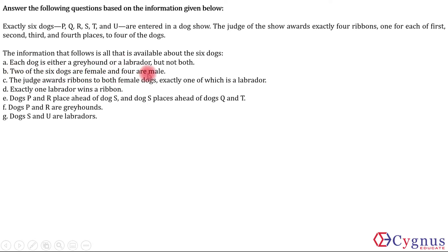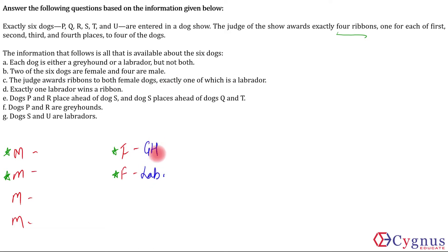Two of the six dogs are female and four are male. So there are two female dogs and four male dogs. Third, the judge awards ribbons to both the female dogs, and exactly one of which is a labrador. So both the female dogs get a ribbon — out of four ribbons, two ribbons go to the females, meaning two ribbons go to the males. So two males and two females will be in the first four. Out of these two females, exactly one is a labrador, meaning the other one will be a greyhound.